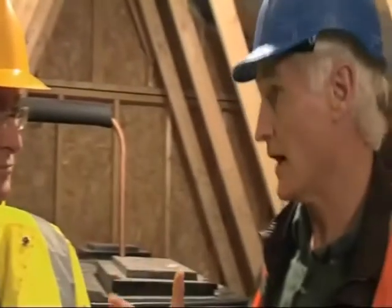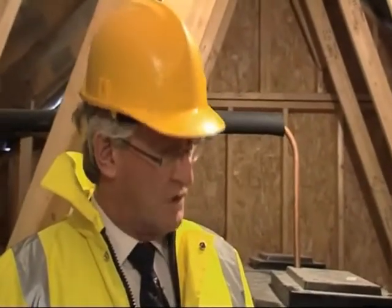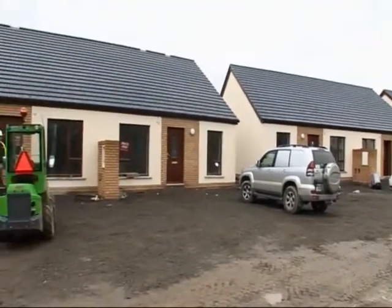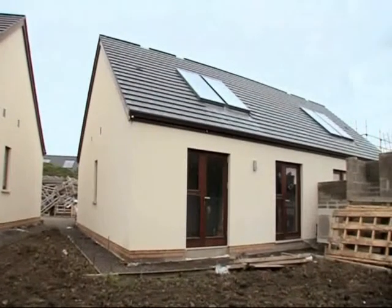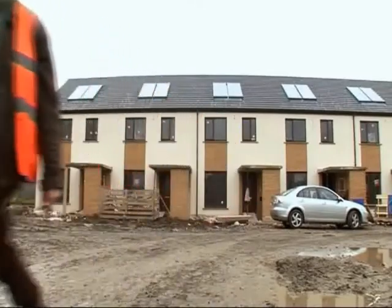How much is it going to cost people to heat a house like this? This house would typically be heated for about €150 per year, and that covers space heating, ventilation, and domestic hot water. This social housing project is way ahead of current building regulations in energy and fresh air quality, and that's been achieved for little extra cost. It's the future standard for all Irish homes.